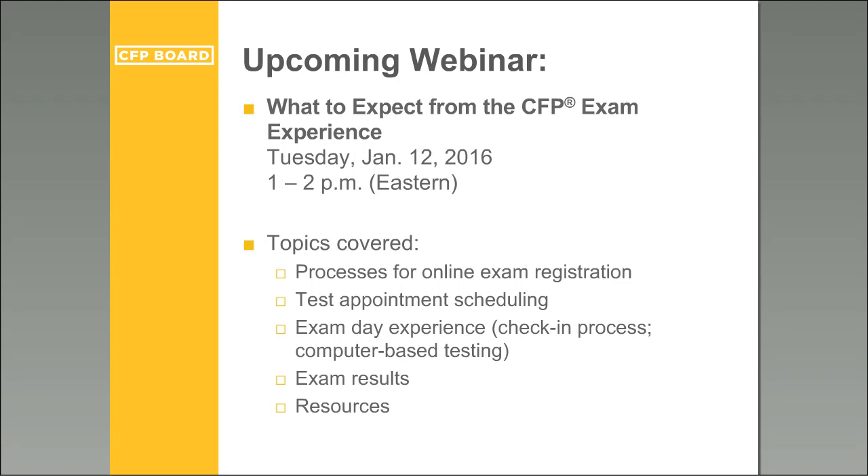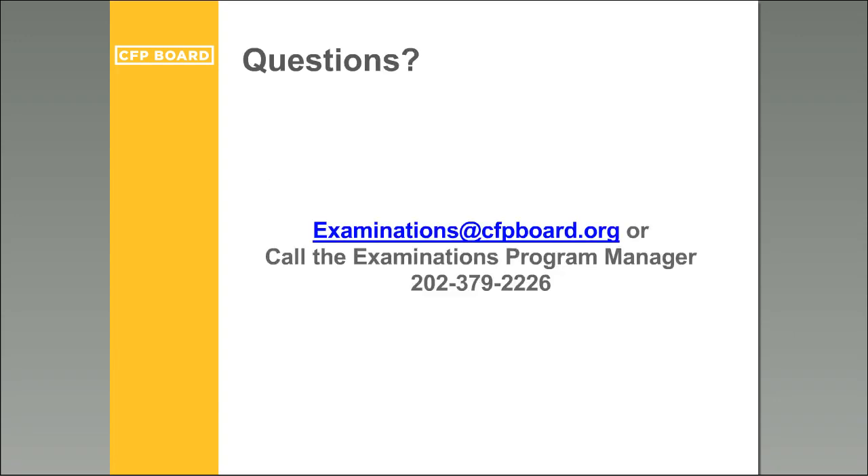For more information about what to expect from a computer-based test and on exam day, you can register for a webinar on Tuesday, January 12, 2016. Topics will include a review of online exam registration and test appointment scheduling, the exam day experience from check-in to computer-based testing, and receiving and interpreting exam results. Feel free to register if you want more information about what to expect at the testing center.